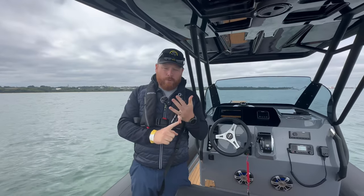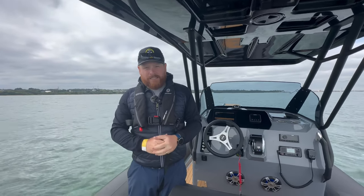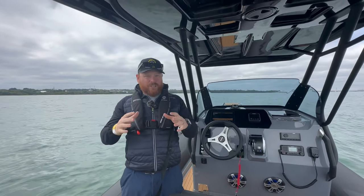We're also going to have a Brigg Eagle 6.7 on the water, as well as an Iron 7.67, a 6.47 from Iron, and a UMS 6.55 DC. So if there are any boats you want to try, get in contact and get yourself on the water, as well as visiting our stands which are just massive.